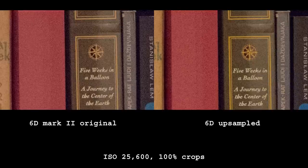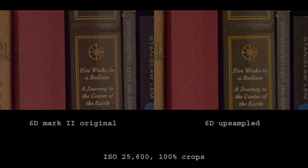And here is the other way round — the 6D is now upsampled to 26 megapixels. Noise pattern looks the same to me, but colors are still visibly worse on the new model. I don't see any difference in detail rendering either. It appears as though the extra megapixels on the 6D Mark II don't matter for high ISO photos.